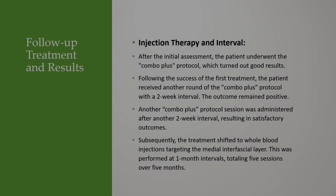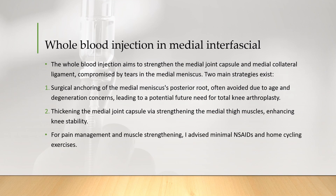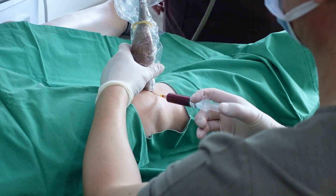Follow-up treatment and results: After the initial treatment, the patient underwent the Combo Plus Protocol, which showed good results. Following the success of the first treatment, the patient received another round of the Combo Plus Protocol with a two-week interval, and the outcome remained positive. Another session was administered after another two-week interval, resulting in satisfactory outcomes. Subsequently, the treatment shifted to whole-blood injections targeting the medial interfacial layer, performed at one-month intervals, totaling five sessions over five months.